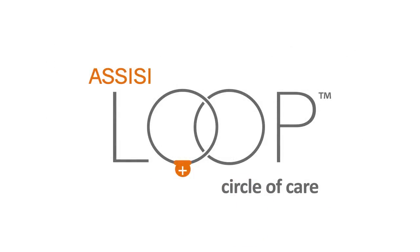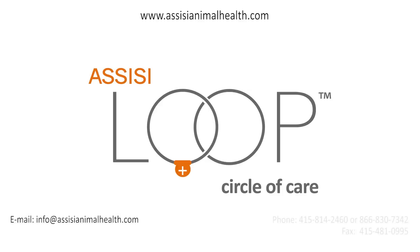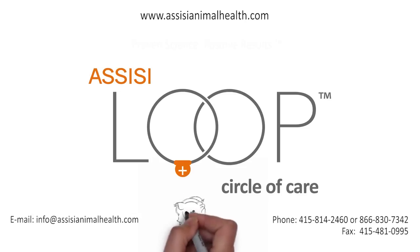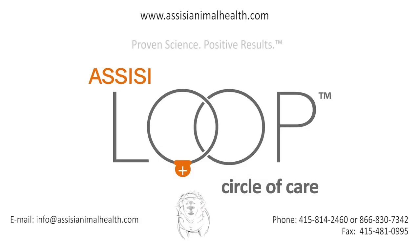Learn more. We are on the internet at www.assisianimalhealth.com. Or contact us by email at info@assisianimalhealth.com. The Assisi Loop: Proven Science. Positive Results.